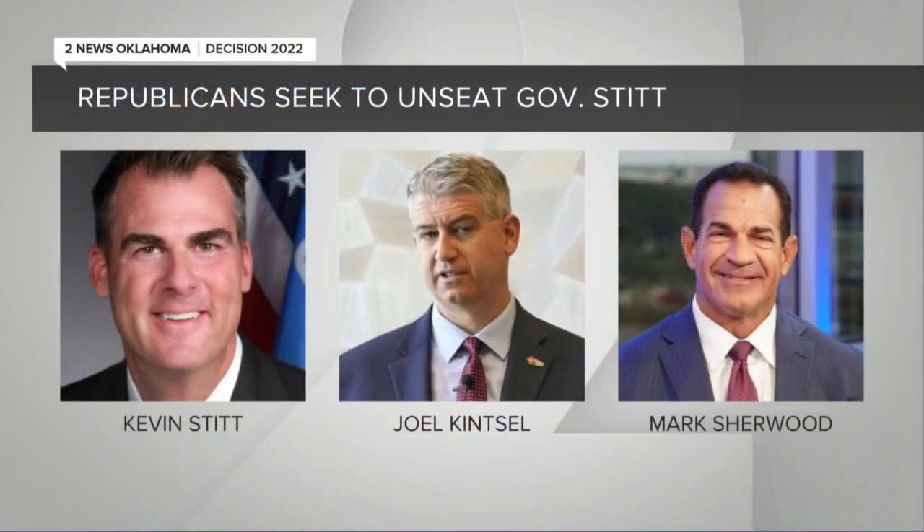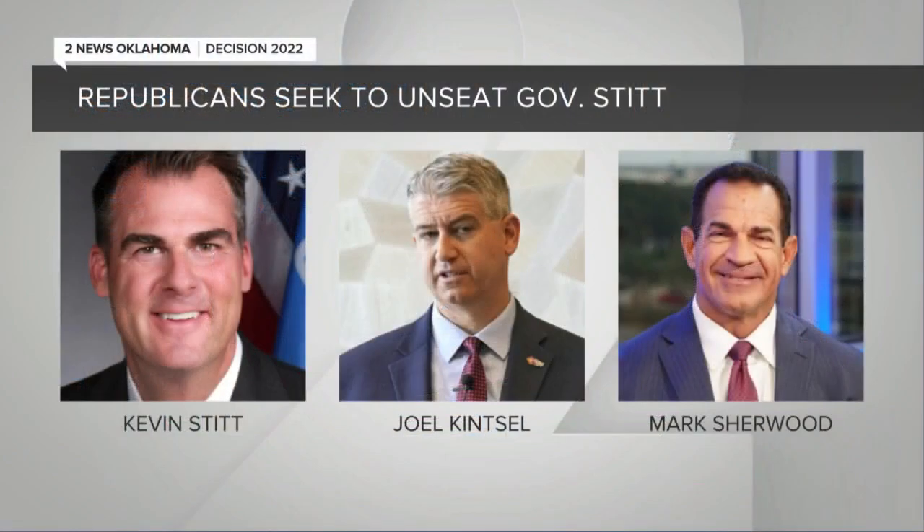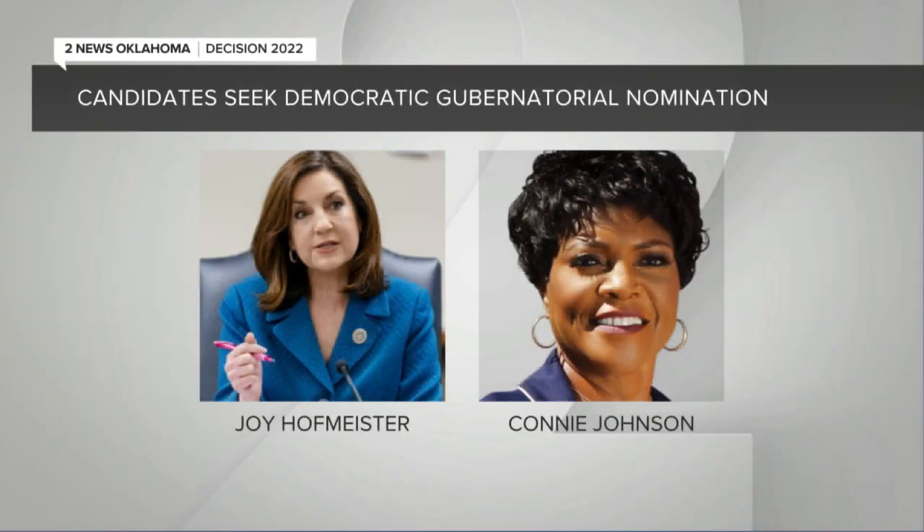Today's the primary election, which decides who each party nominates to run in November. Incumbent Governor Kevin Stitt is facing several primary opponents, including Joel Kinsel, head of the Department of Veterans Affairs, and also Mark Sherwood, a Tulsa Police veteran. The state school superintendent, Joy Hoffmeister, is running for the Democratic nomination — this after she switched parties in October.